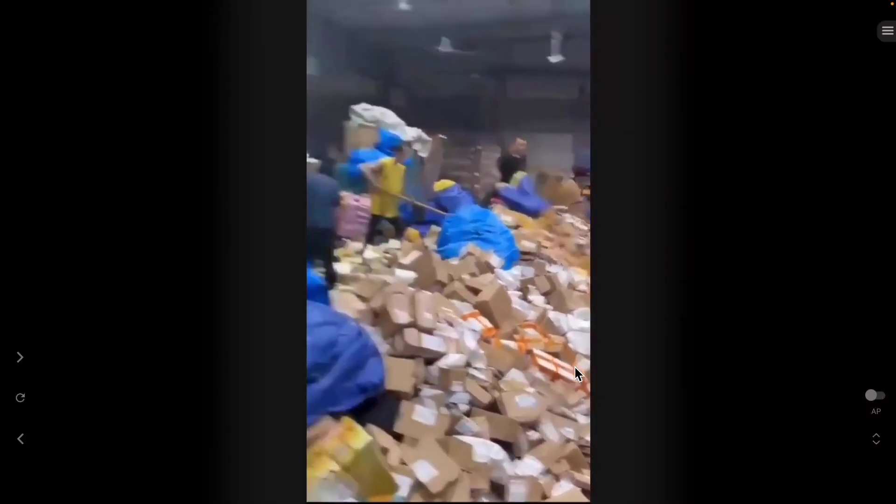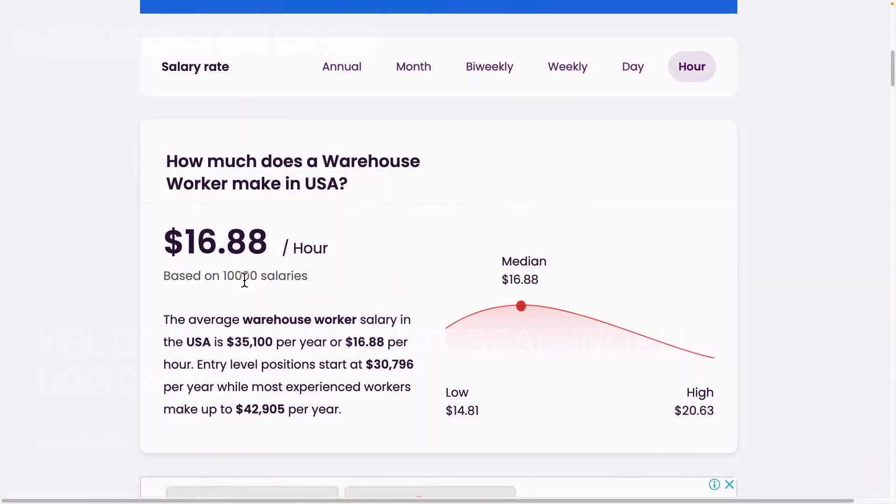I checked their labor costs — wages — it's about 20 to 30 thousand won per hour. Hello, this is Error.